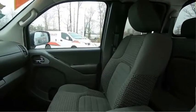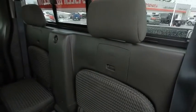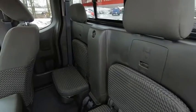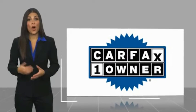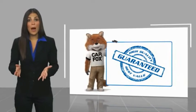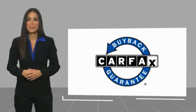This beauty will make even your house keys jealous. Drive it today. This is a one-owner vehicle with a Carfax Vehicle History Report. Be sure to find a complimentary copy of this report online or contact the dealership. This vehicle qualifies for the Carfax Buyback Guarantee.